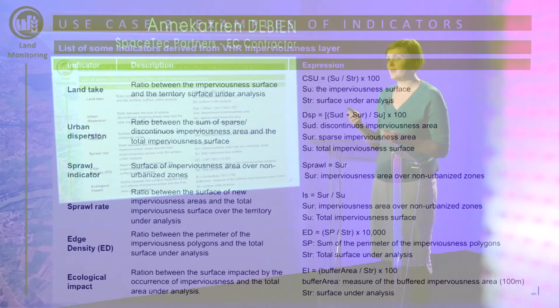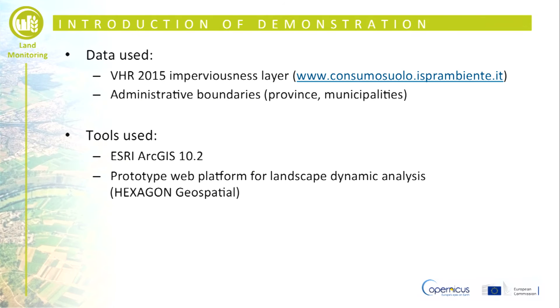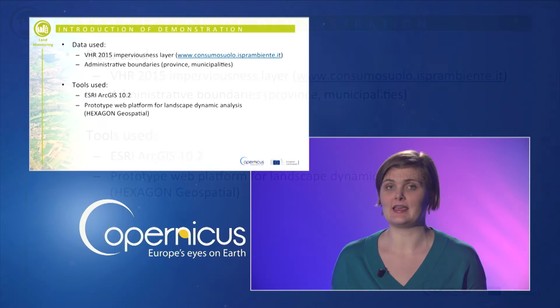This slide presents a list of landscape indicators which have been identified and which can be calculated from the VHR imperviousness map, together with auxiliary data such as administration boundaries, natural areas, etc. The following demonstration shows how the VHR imperviousness layer can be used to calculate the land take indicator, based on the layer created for Italy.